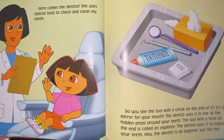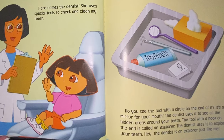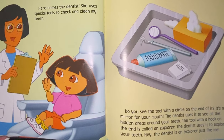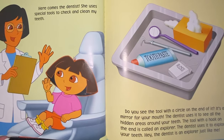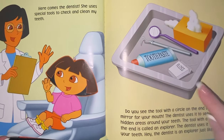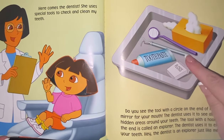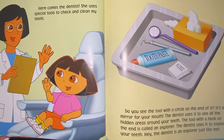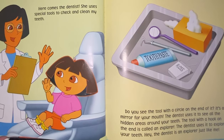Here comes the dentist. She uses special tools to check and clean my teeth. Do you see the tool with a circle on the end of it? It's a mirror for your mouth. The dentist uses it to see all the hidden areas around your teeth. The tool with a hook on the end is called an explorer. The dentist uses it to explore your teeth. Hey, the dentist is an explorer just like me!